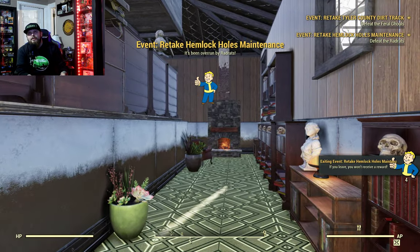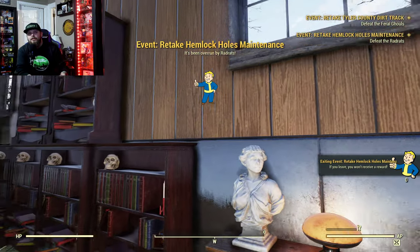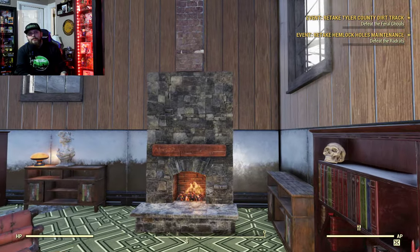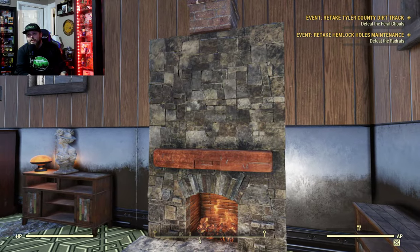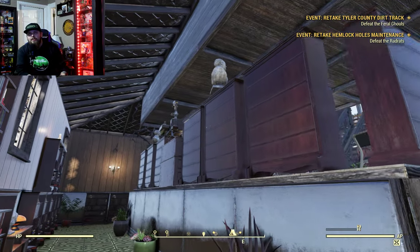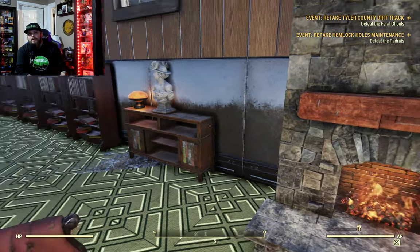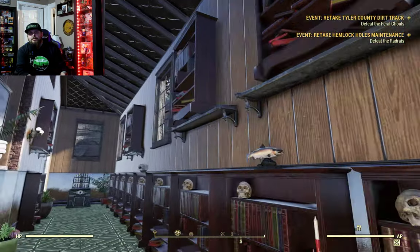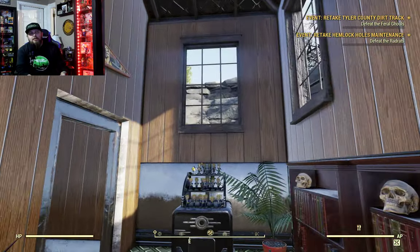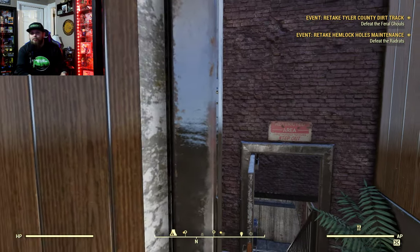This is my library. As you can see, it's very cozy, lots of books — very old-school rustic library feel. There's not much to say about a library other than it's got books.